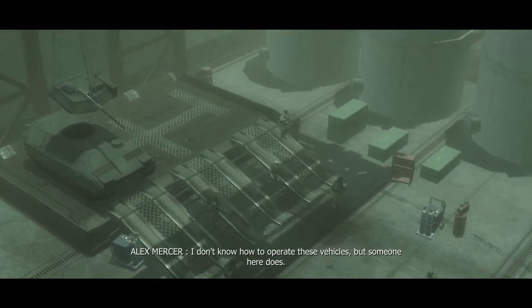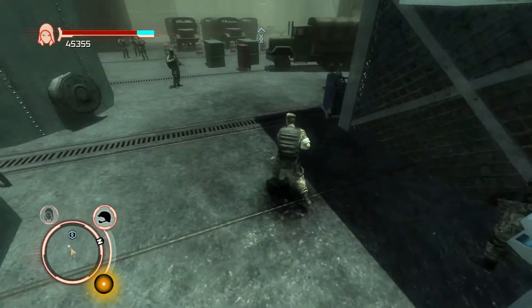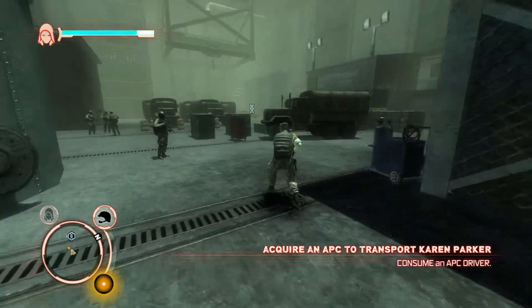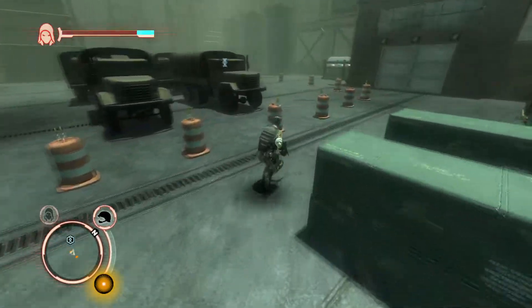I don't know how to operate these vehicles, but someone here does. So I'm gonna just stealthily consume this entire base, but first I'm gonna try to get my target.